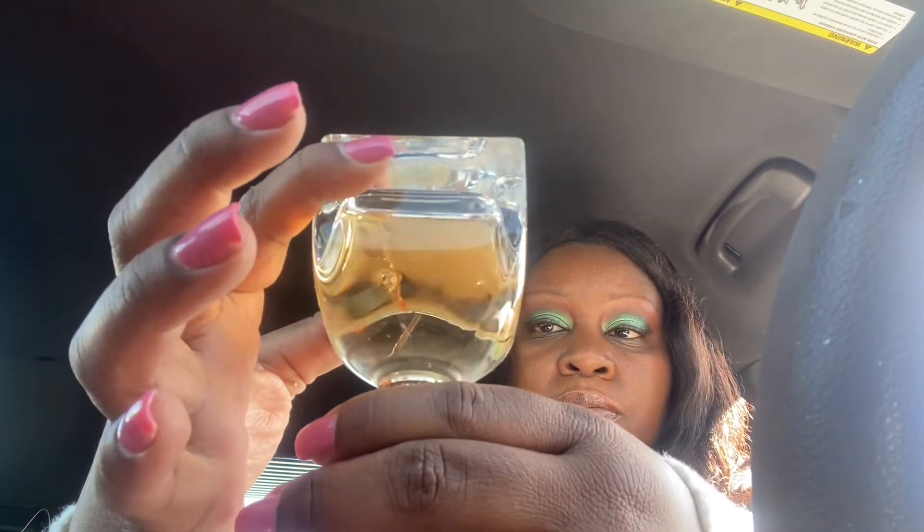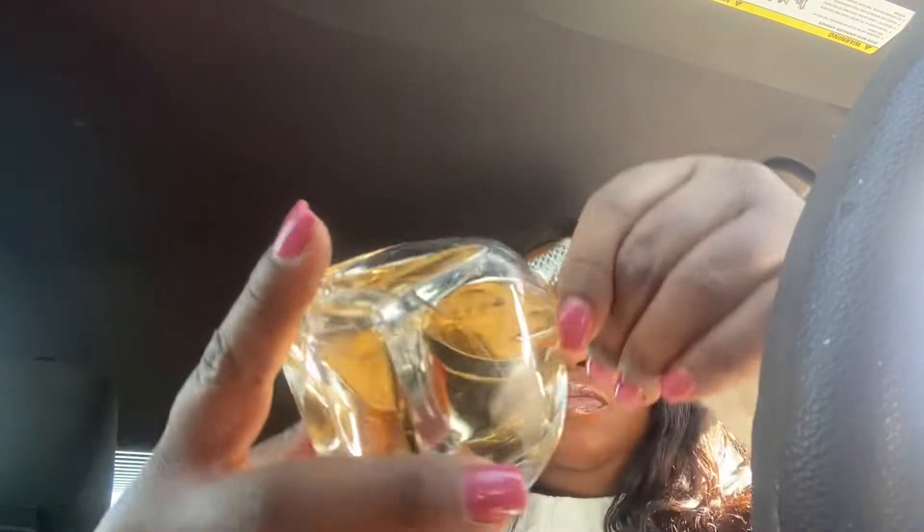The first one is Crush by Rihanna, and this is a huge bottle — a 3.4 ounce bottle and I still have a lot left. I want to use this one up; it's a daytime scent and it smells very good. It's a good spring and summer scent, so that's why I want to use it up for the spring and summer, or at least get halfway through.